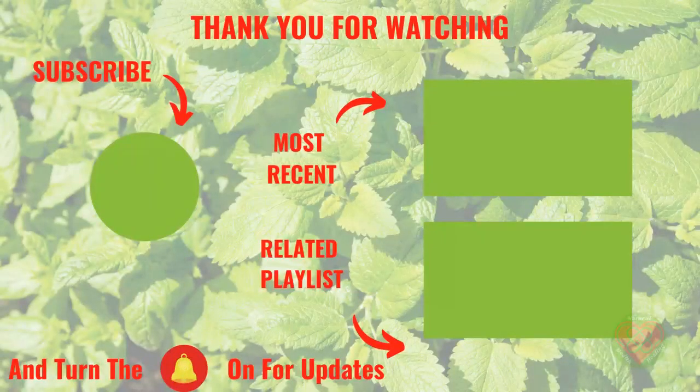That's it for this reverse aging video. Thank you for watching. Check out the reverse aging resources in the description. You can click here for a recent video or a related playlist. Please subscribe to our channel and hit the like symbol below. We really appreciate your support.